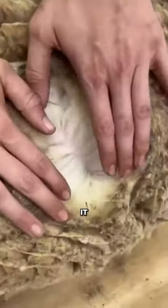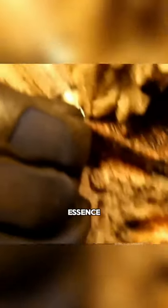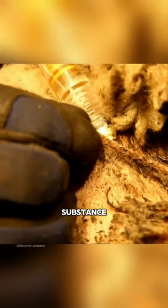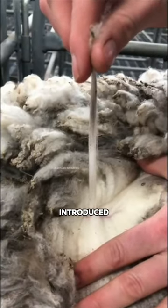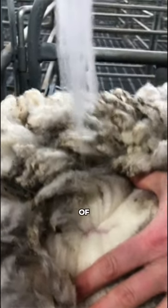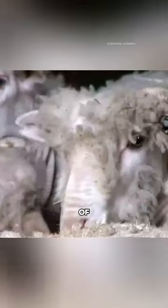Developed in Australia and also referred to as biological shearing technology, its essence lies in administering a substance into the sheep prior to shearing. A special protein called Bioclip protein is introduced, which influences the growth cycle of hair follicle cells, prompting them to enter the degenerative phase prematurely, leading to the natural breakage of wool fibers.